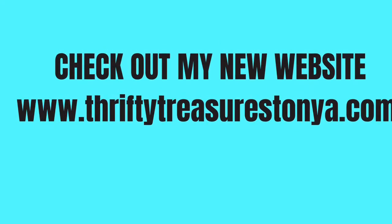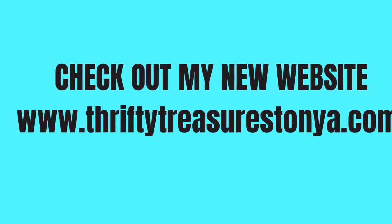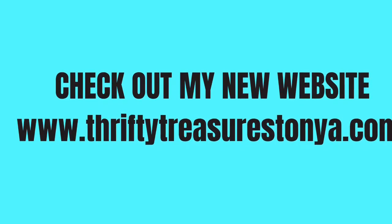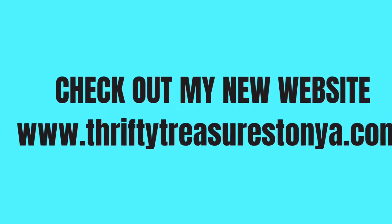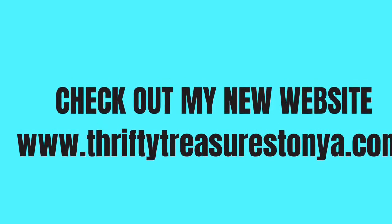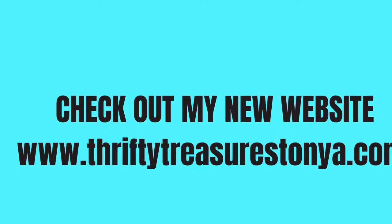Thanks so much for shopping with me, you guys — I hope you enjoyed the video! Please subscribe if you haven't already, like the video, and share with your friends. Tell me what you guys are buying at your local thrift shops — are you shopping Goodwill, Savers? What kind of deals are you coming across this week? We'll see you in the next one, bye everybody!